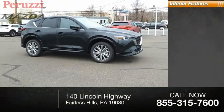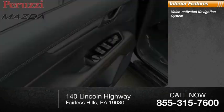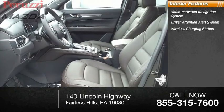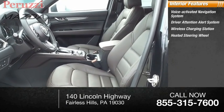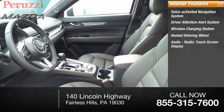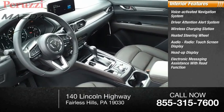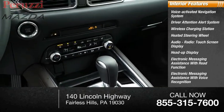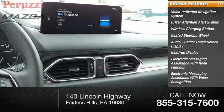Inside you'll find a voice-activated navigation system, driver attention alert system, wireless charging station, heated steering wheel, audio radio, touchscreen display, heads-up display, electronic messaging assistance with read function, electronic messaging assistance with voice recognition, and audio digital sound processing.